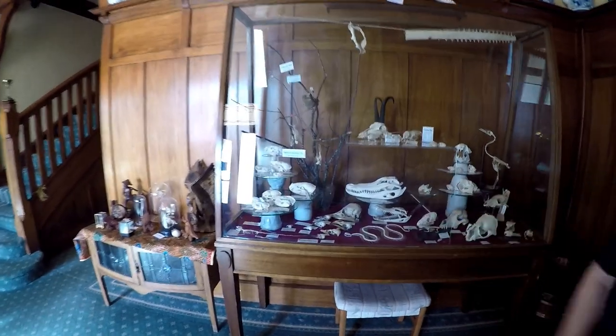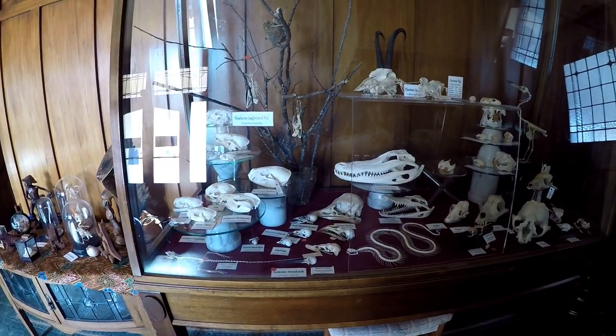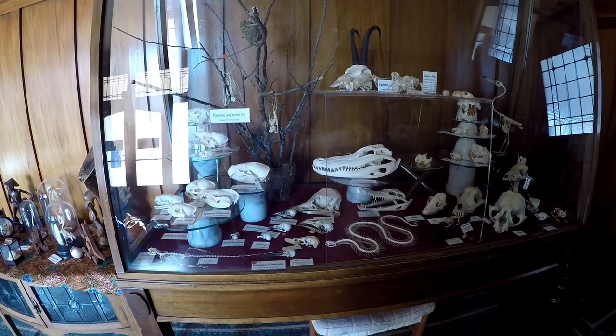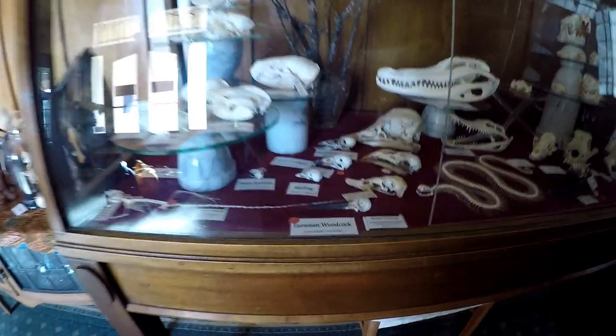We've got an ostrich who used to live in our petting zoo many many years ago. We've got an African hornbill and I think for me the very strangest one is the Eurasian woodcock with its long long beak.